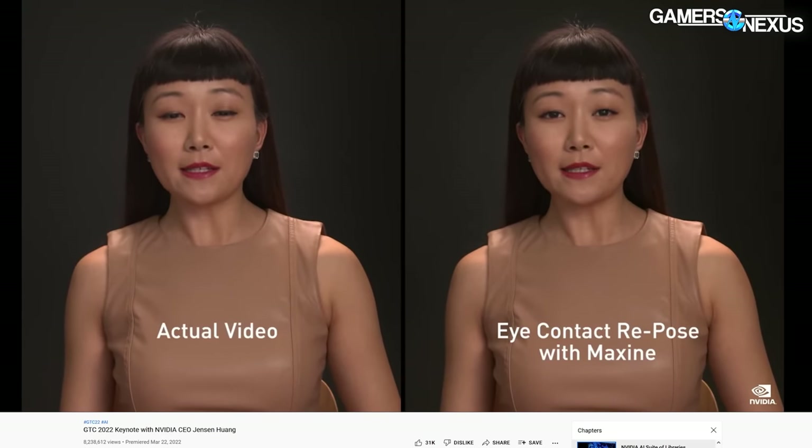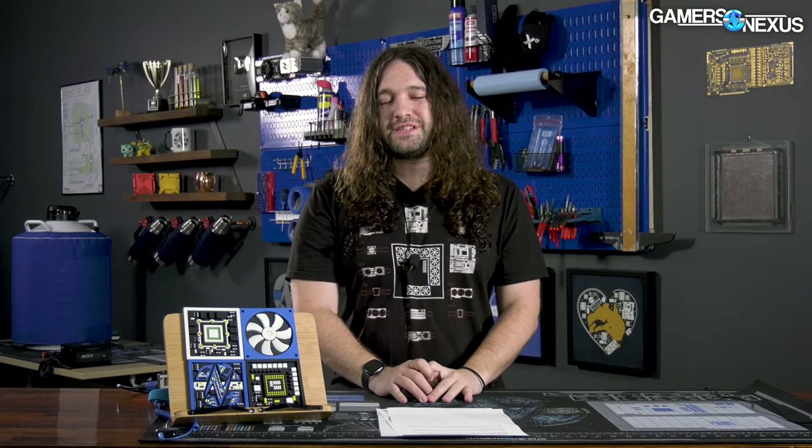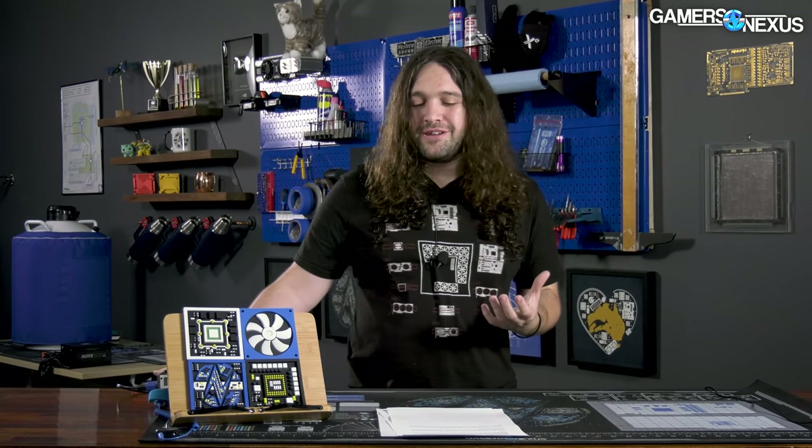For example, one of the demos — which has been done before but is getting more advanced — was moving a speaker's eyes up from a script to appear like they're looking at the camera, even though in reality they're not. There's a pretty big difference in how the speaker looks; being camera-trained, I could spot when it's faked, but it would trick a lot of people, especially on a more limited bitrate or 720p video conferencing stream. It kind of takes the human and personality out of it.